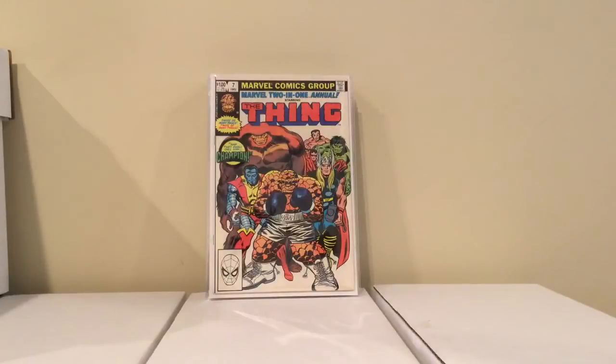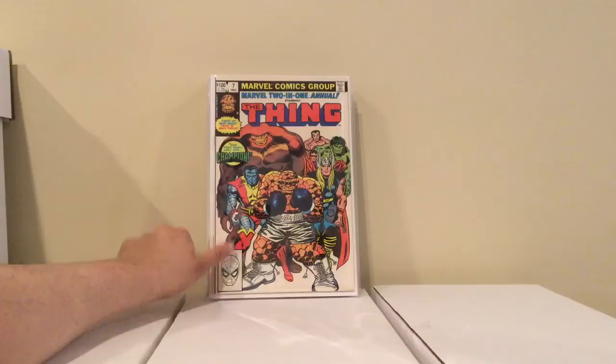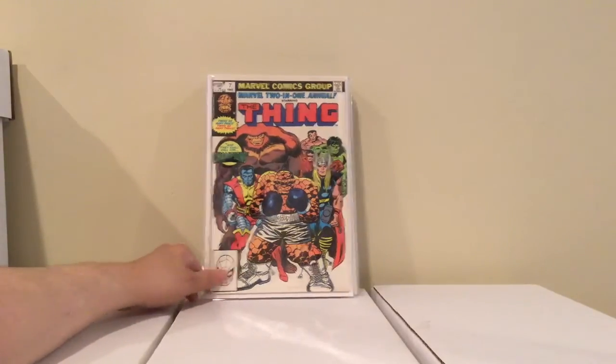This is the last store I went to. I got this Marvel 2-in-1 Annual number 7, first appearance of Champion — he's one of the Elders of the Universe, the guy using the power gem all the time. I got this for 5 bucks. I already had a copy of this but mine was kinda dinged up, so I picked this one up.